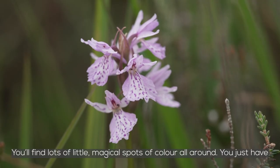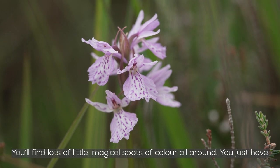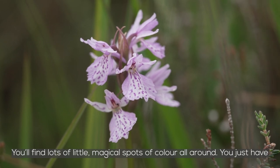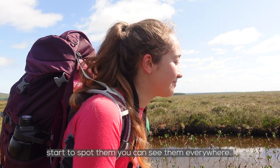You'll find lots of little magical, beautiful spots of colour all around. You just have to keep your eyes on the ground. It's all really beautiful — once you start to spot them, you can see them everywhere.